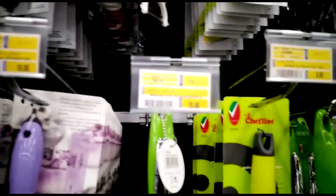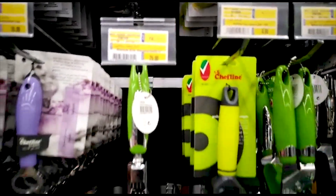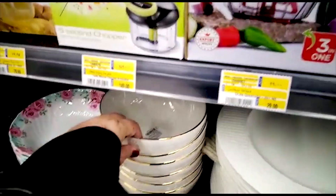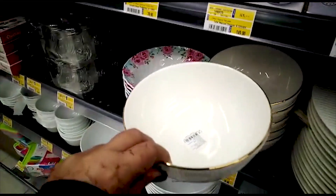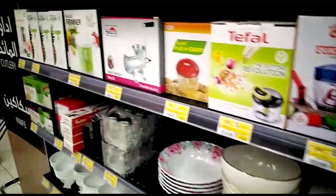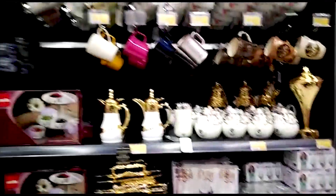This is Hyper Lulu Market. We are here at the Jada Road. Here are all the glass items and tiffins.